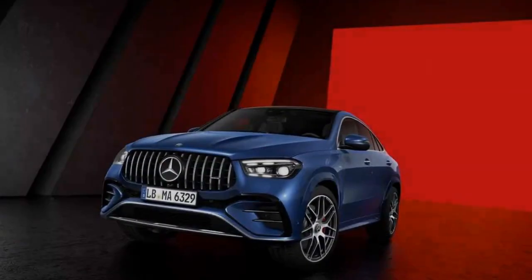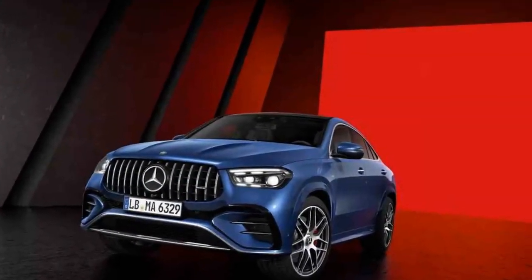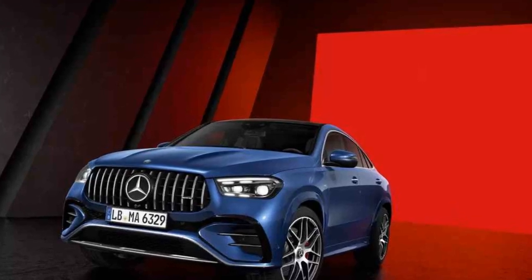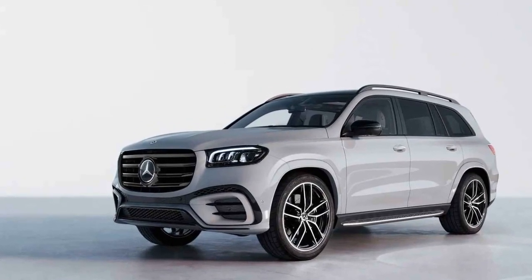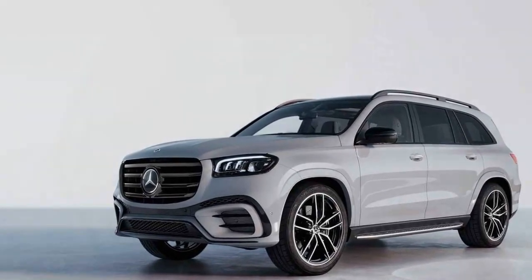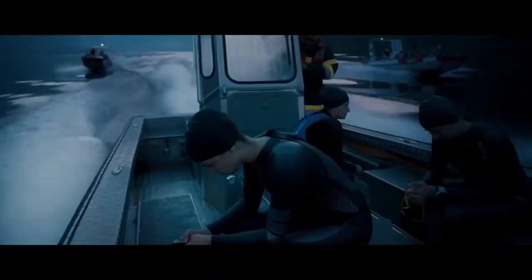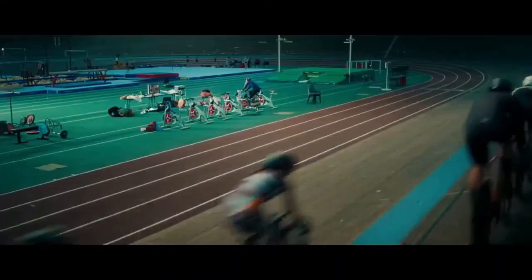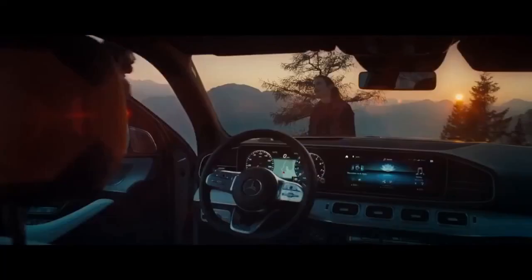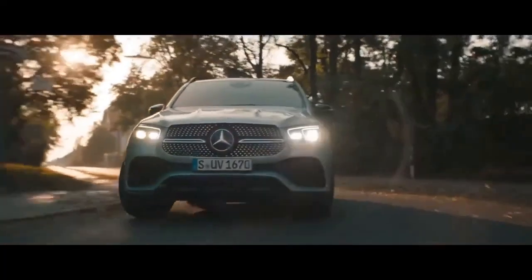Safety and Driver Assistance. Mercedes-Benz has always been at the forefront of automotive safety technology, and the 2024 GLE 450E is no exception. The SUV comes equipped with a comprehensive suite of driver assistance features, including adaptive cruise control, lane-keeping assist, blind-spot monitoring, and automated emergency braking. The GLE 450E is not only a luxurious ride, but a safe one too.